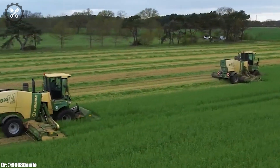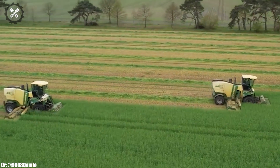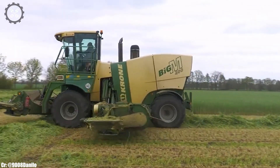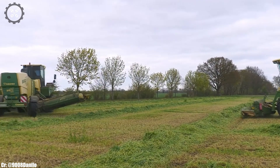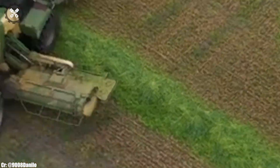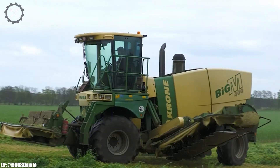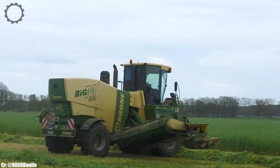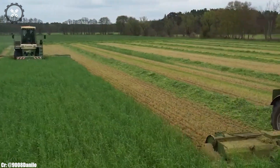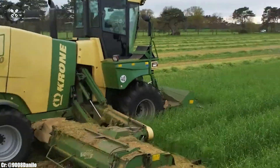The Krone Big M400 is a cutting-edge self-propelled mower conditioner that revolutionizes grass harvesting with its power, efficiency, and innovation. Manufactured by Krone, a global leader in agricultural machinery, the Big M400 boasts a powerful engine and advanced mowing technology, making it an indispensable tool for large-scale forage operations. Its spacious and ergonomically designed cabin prioritizes operator comfort during long hours in the field, featuring intuitive controls and state-of-the-art technology for ease of operation.